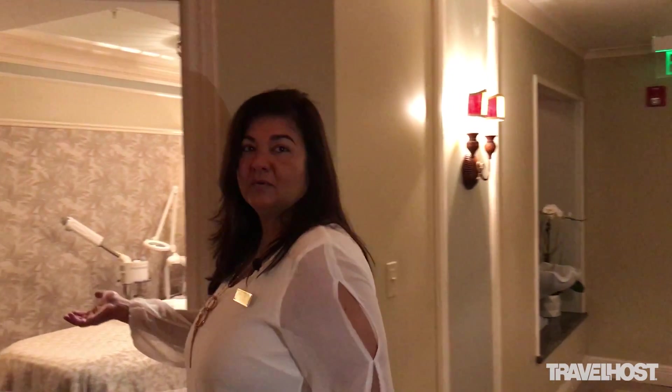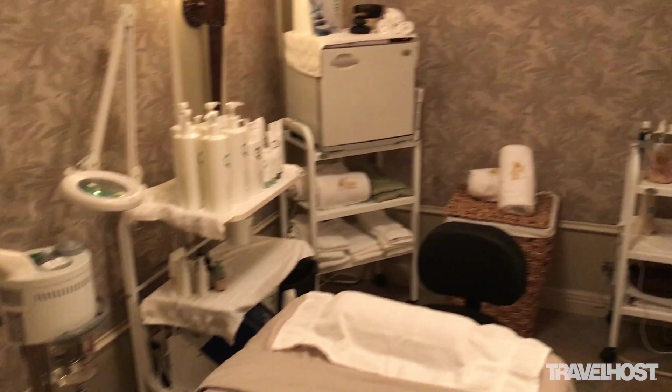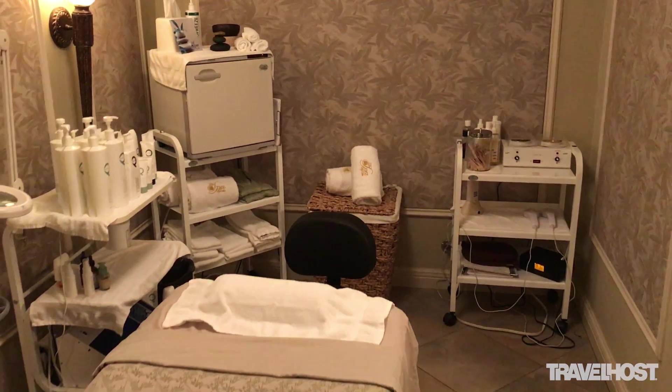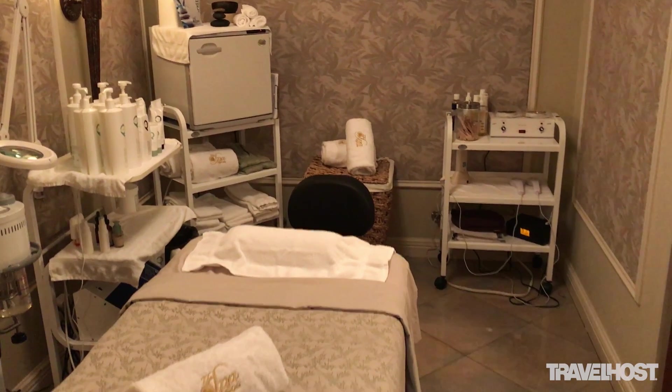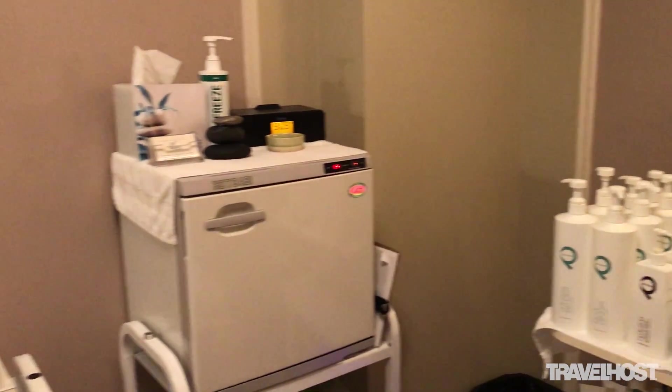This way is our facial room. We have two rooms where we perform facials and we use Pevonia Botanica from Paris. We offer eight facial treatments.